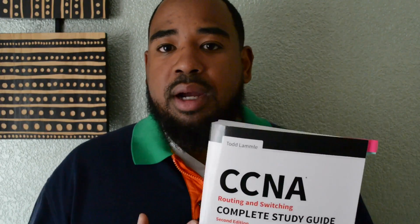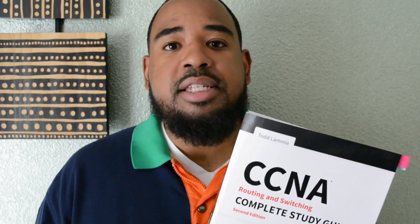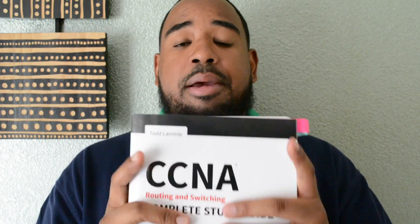Let's get back to the giveaway. To win this Todd Lammle book, hashtag your career goal in the comments. If your career goal is to be a network engineer, hashtag network engineer. If it's system administrator, hashtag system administrator, and tell me what you think about this video. Once this video reaches 75 likes, I will pick a winner and mail you this CCNA book. Good luck on the contest.